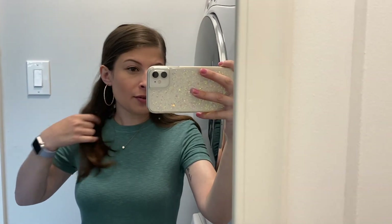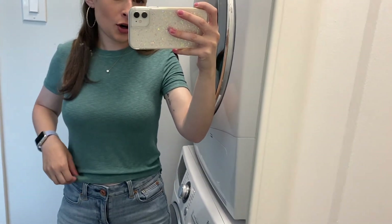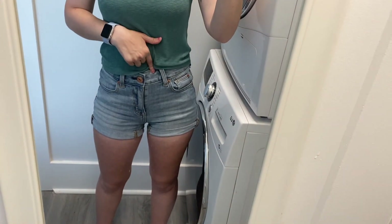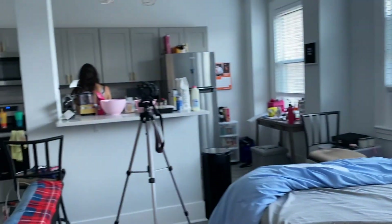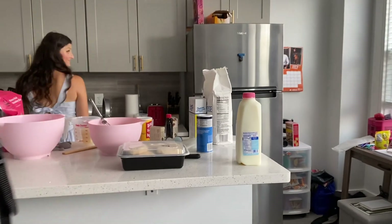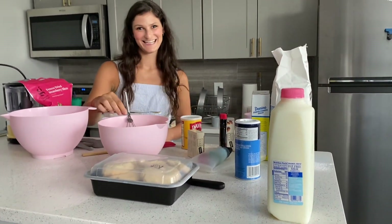I finished getting ready. I threw some earrings in and I'm just wearing this cropped t-shirt from American Eagle and these high-waisted shorts from American Eagle as well. We are getting all set up to film — I have the camera set up and Hope is over here measuring all of our stuff out so we can be extra prepared.